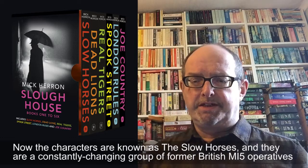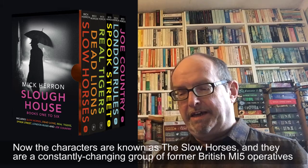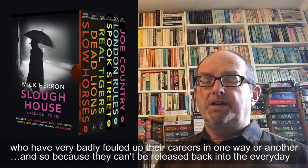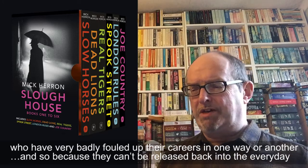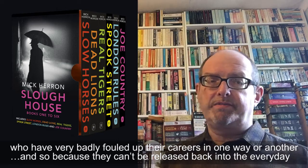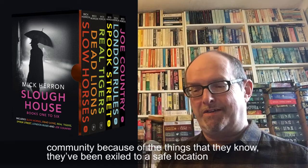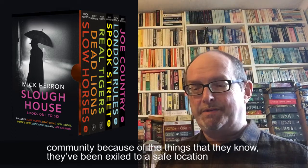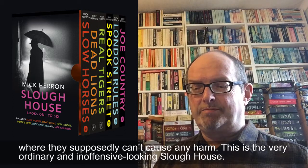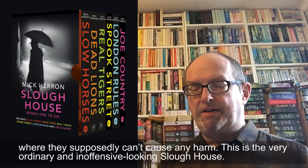The characters are known as the Slow Horses, and they are a constantly changing group of former British MI5 operatives who have very badly fouled up their careers in one way or another. Because they can't be released back into the everyday community due to the things that they know, they've been exiled to a safe location where they supposedly can't cause any harm — and this is the very ordinary and inoffensive looking Slough House.